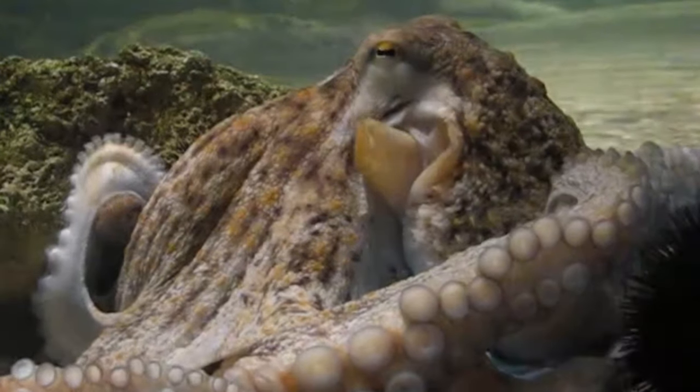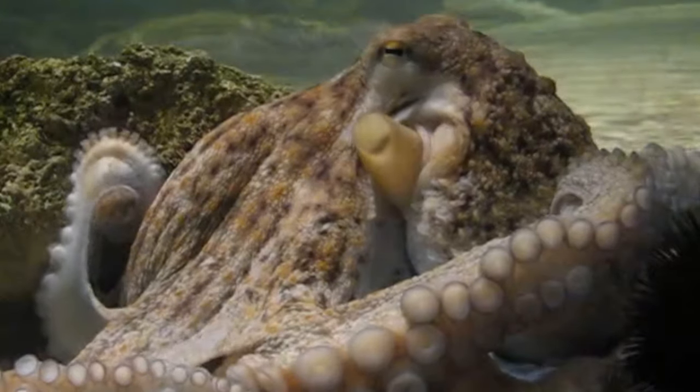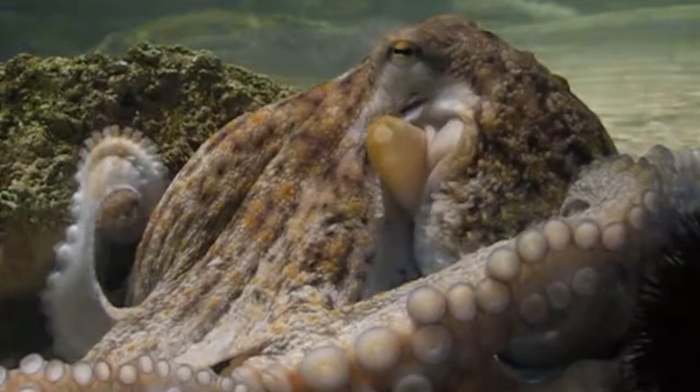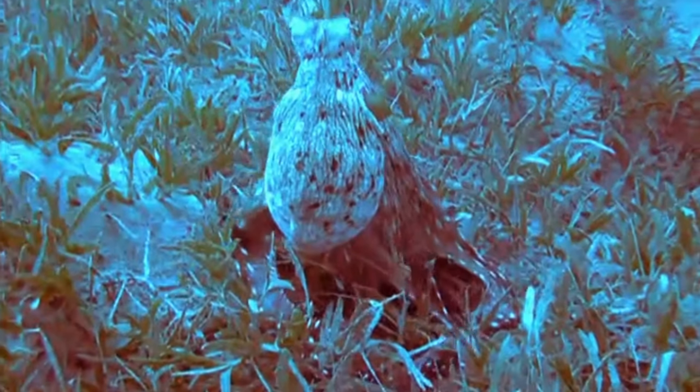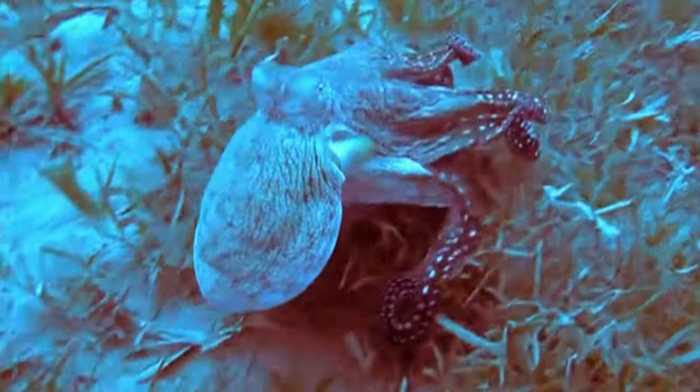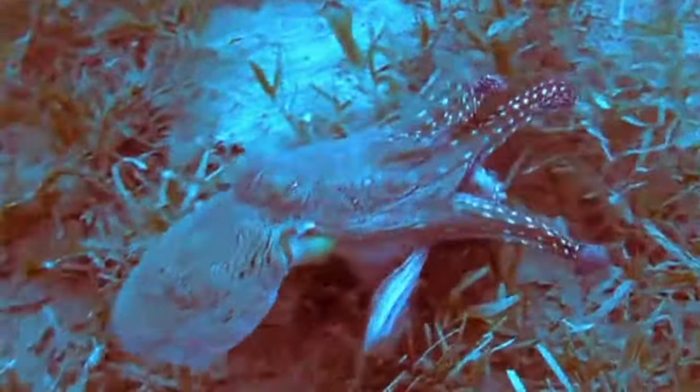The name octopus is, of course, derived from ancient Greek meaning eight feet, which is in reference to the cephalopod's eight arms. But these animals haven't always had this name. Prior to their classification, they had other common names such as polypus, meaning many feet, and even devilfish.